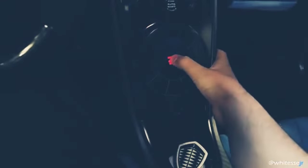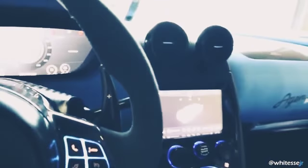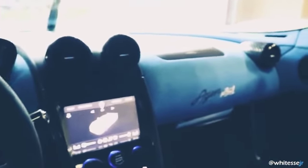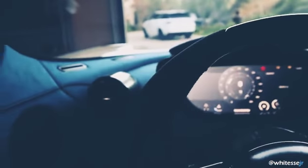Foot on the brake - there we go. Cold start up on the Agera RS1.